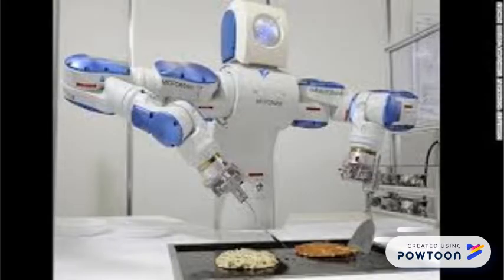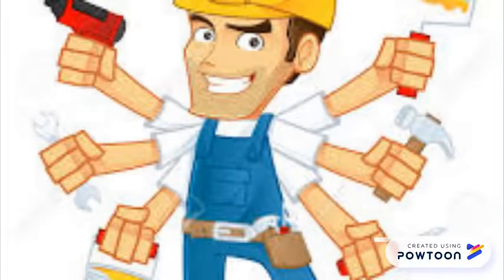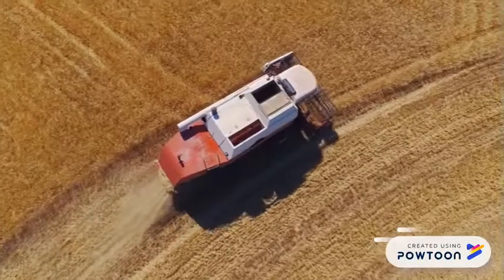ApolloBot can also assist with cooking, vacuuming and mopping floors, and using drills, hammers and other tools. Handyman duties capable by ApolloBot include mowing, indoor and outdoor maintenance.